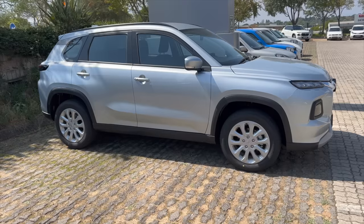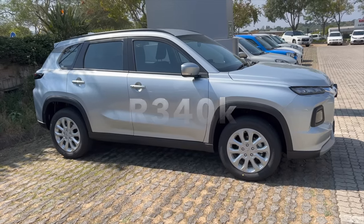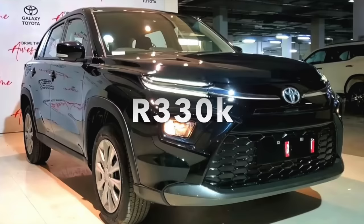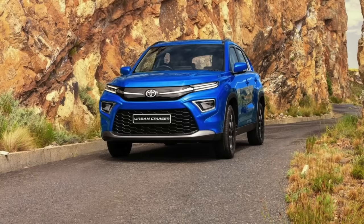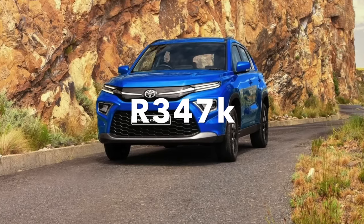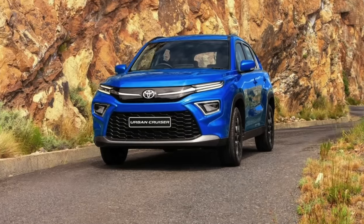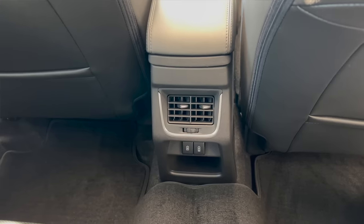In terms of pricing, the entry-level Grand Vitara GL starts from R340,000, while the entry-level Toyota Urban Cruiser XS goes for R329,000. However, the XS is poorly specced so it doesn't directly compete with the Grand Vitara GL. The direct rival spec for spec is the Urban Cruiser XR at R347,000, making the Toyota roughly R7,000 more expensive. When you factor in the warranty and service plan, it's an easy win for Suzuki.